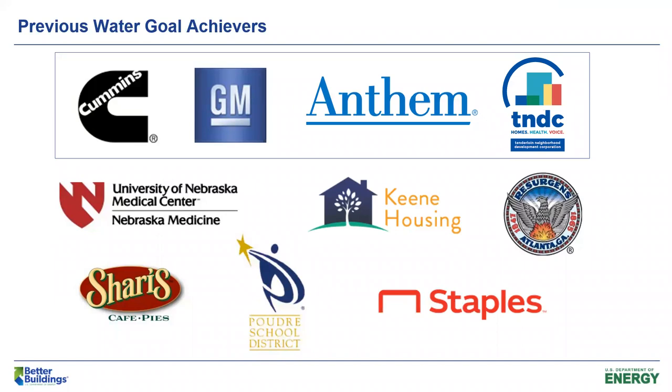We started on water back in 2012 and we started working with DOE when the Better Plants program came out. Our original goal was to reduce our water consumption from our 2010 baseline by 33%. We started working on a combination of facilities and operations improvements, as well as community projects to restore water. That was for a 2020 goal, and we were able to meet that goal early.